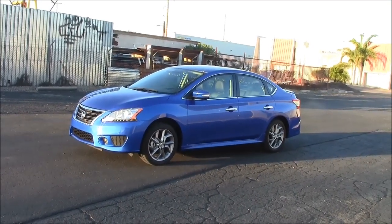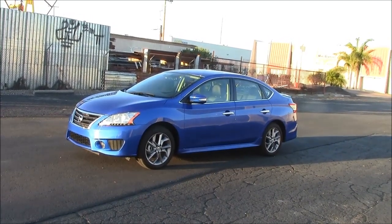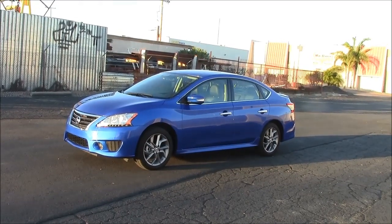Both have a small four-cylinder engine rated at 130 horsepower. And while they both come with a six-speed manual transmission, these were both equipped with a CVT automatic gearbox.